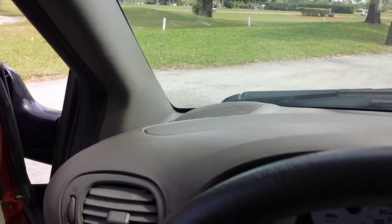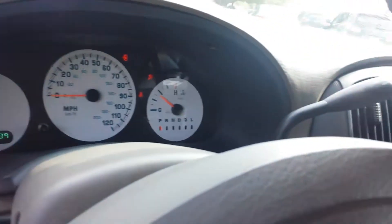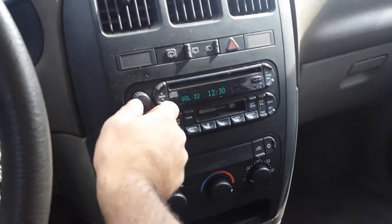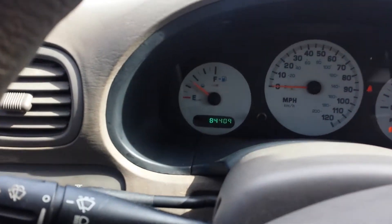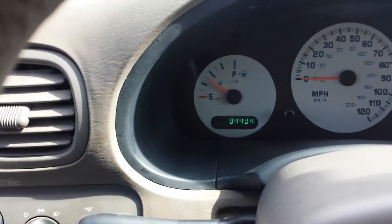Starts right up. The radio is nice and loud, there's a CD player, AC — 84,000 original miles, very low. This van will last you a very long time. Here's the AC.